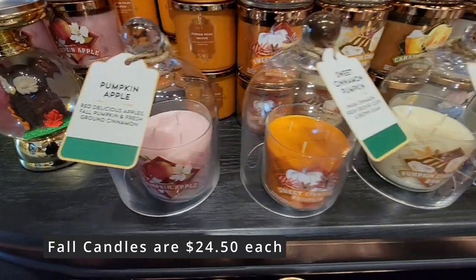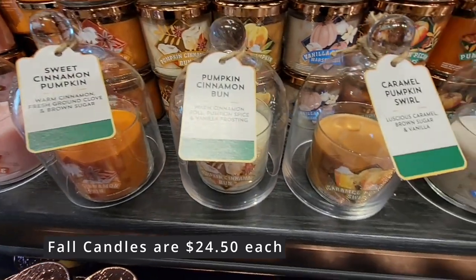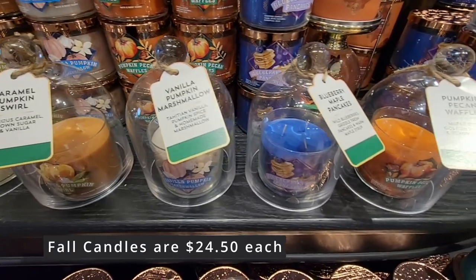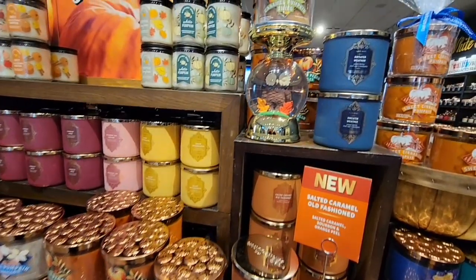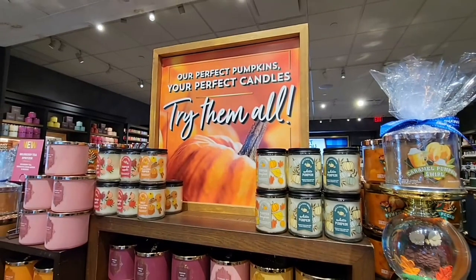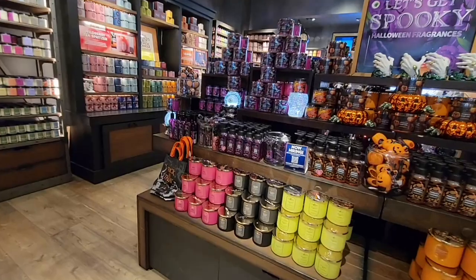Pumpkin cinnamon bun — wow — caramel pumpkin swirl, vanilla pumpkin marshmallow, blueberry maple. This is just getting me hungry! These are just so perfect for fall. So if you don't decorate for Halloween, you can still get that fall fragrance.